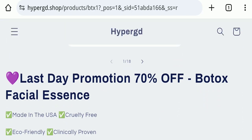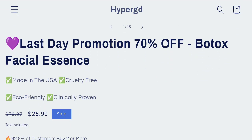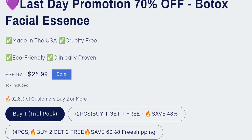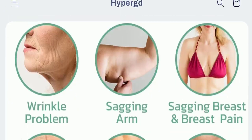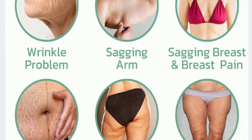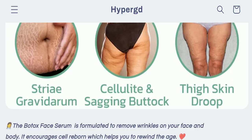The full name of this product is Botox Facial Essence, as you can see here. This product is made in the USA, cruelty-free, eco-friendly, and clinically proven. The website is offering this product for $25.99 USD. This product claims to help with wrinkles, sagging arms, sagging breasts, breast pain, striae gravidarum, and sagging buttocks and thigh skin droop.